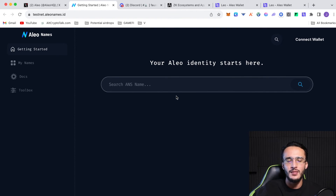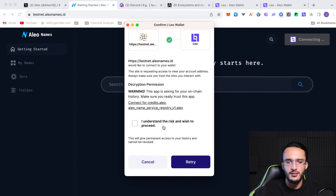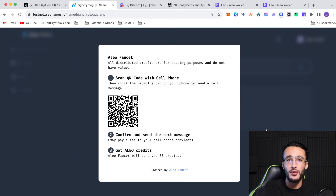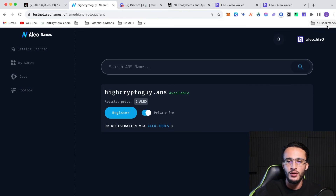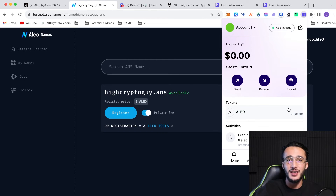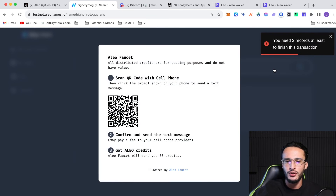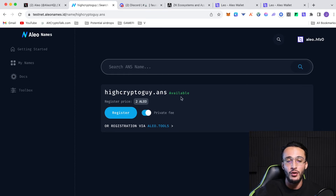We've also got Alio Names, which is the Alio ID service — similar to Ethereum Name Service or Polygon ID. Connect your Leo wallet, then search the name you want. The registration cost is in Alio tokens. Considering you get 50 Alio tokens per day from the faucet, the cost is basically nothing. Click register, pay the transaction fee, and you have your domain name. It's another great interaction to have on the testnet.